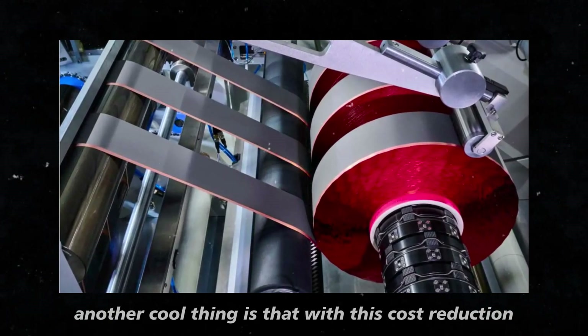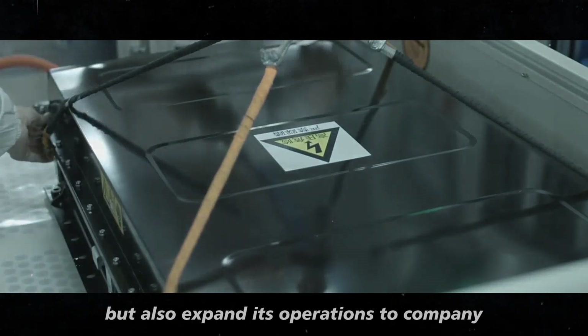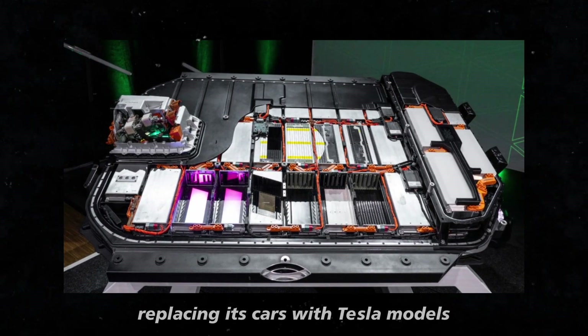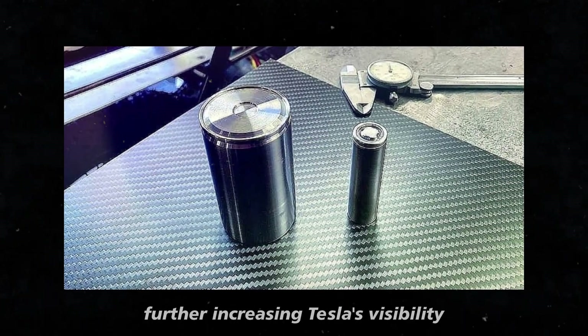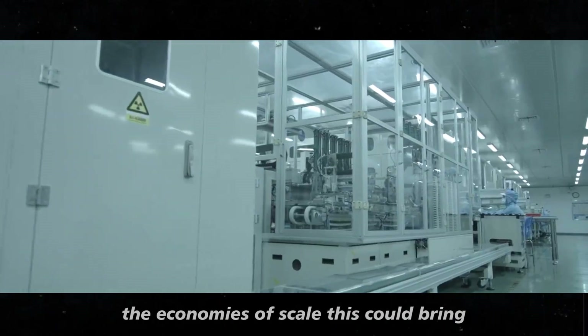Another cool thing is that with this cost reduction, Tesla can not only attract more individual consumers, but also expand its operations to company and government fleets. Imagine an entire city replacing its cars with Tesla models, all because they've become more affordable. This could result in huge contracts, further increasing Tesla's visibility and influence worldwide.